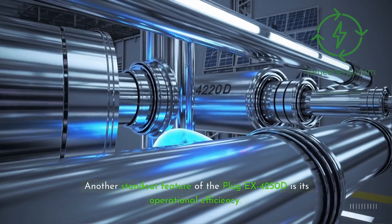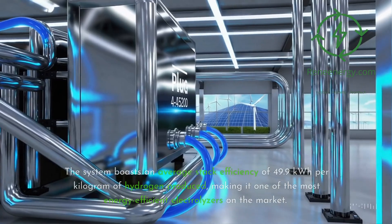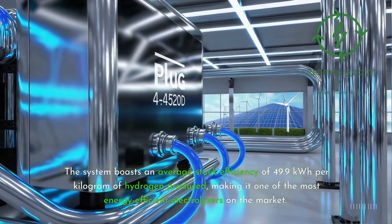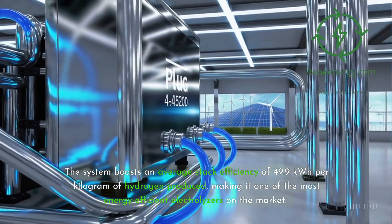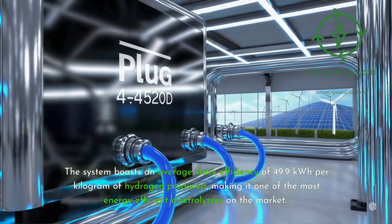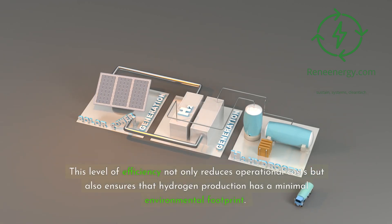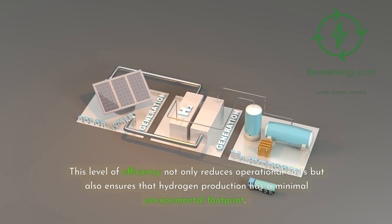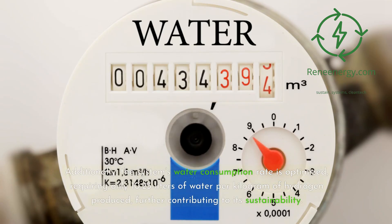Another standout feature of the Plug-EX4250D is its operational efficiency. The system boasts an average stack efficiency of 49.9 kWh per kg of hydrogen produced, making it one of the most energy-efficient electrolyzers on the market. This level of efficiency not only reduces operational costs but also ensures that hydrogen production has a minimal environmental footprint. Additionally, the system's water consumption rate is optimized, requiring only 10.23 liters of water per kg of hydrogen produced, further contributing to its sustainability.